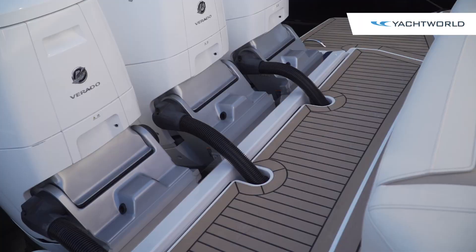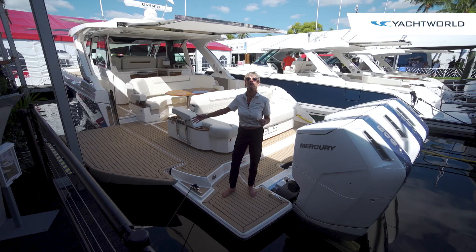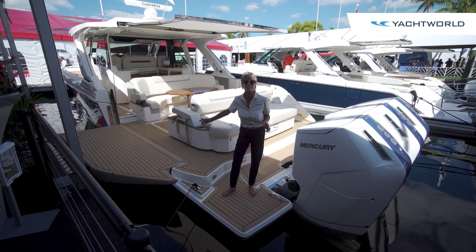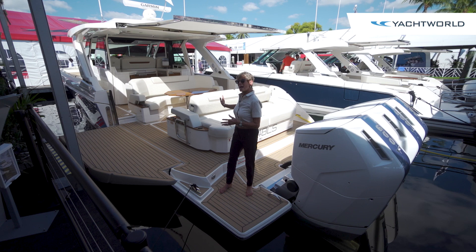They use plastic synthetic teak here for the swim platform and also for their articulating terrace, which gives you about another 6 or 7 feet of luxury space when you're at dock, on a mooring, or at anchor. You've got great lounge space here, and the backrest moves so this whole seat turns around to change the whole configuration — sun pad or more seating for entertainment.